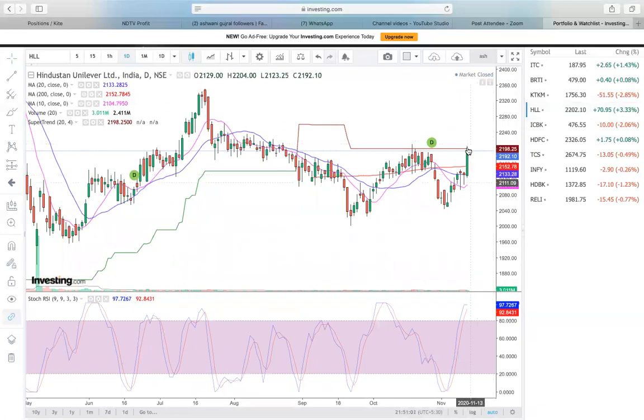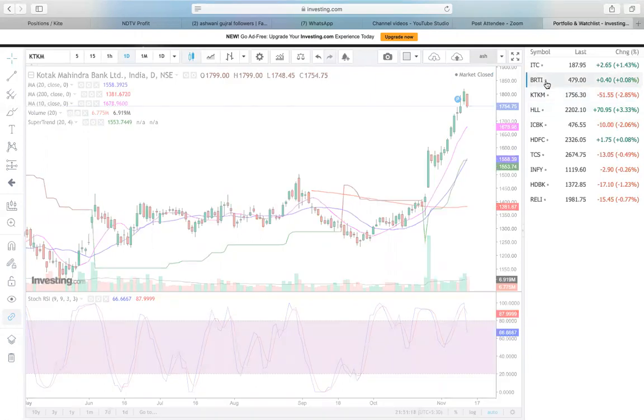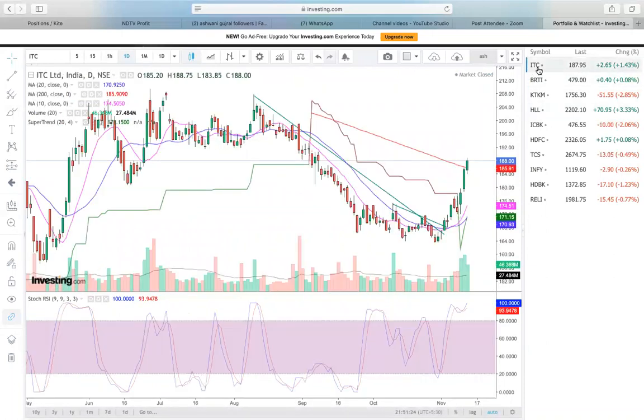Hindustan Lever broke out — this is the call for tomorrow. With the rest of the market being sideways, chances are that Lever breaks out and maybe you get 2350 on Lever. Bharti Airtel continues to move up. ITC — I mentioned this in last evening's video as well — is again showing lots of traction. 200–205 is possible on ITC.